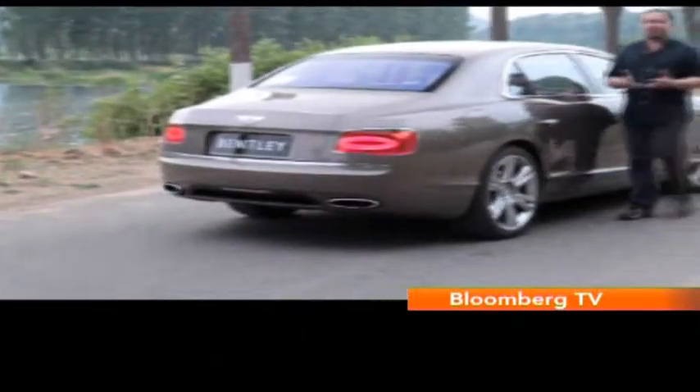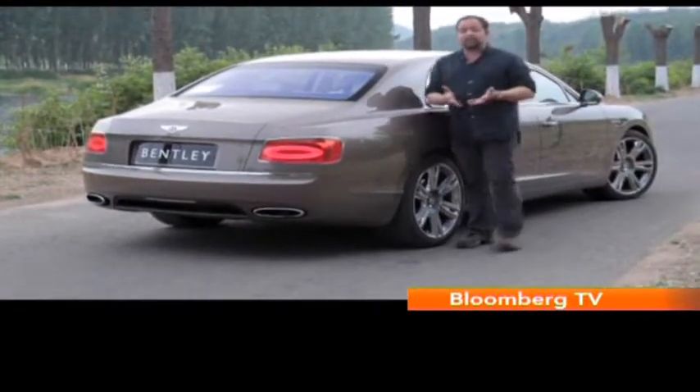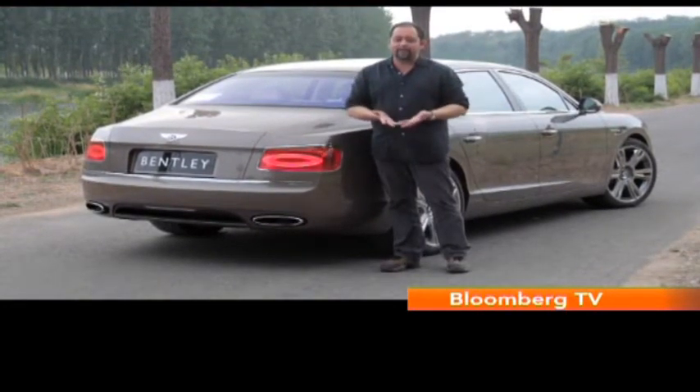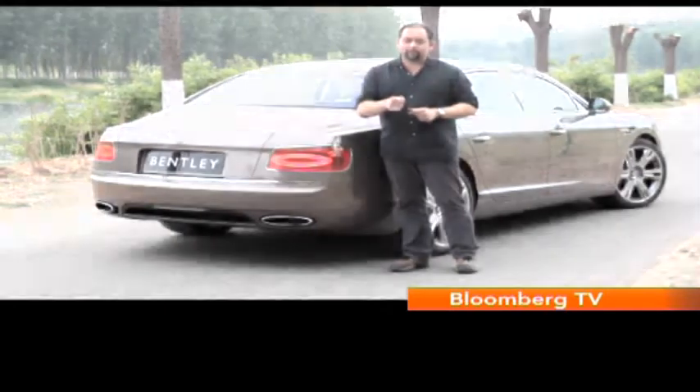Bentley's new Flying Spur takes things to the next level. It's just as much fun from behind the wheel, but it's also more comfortable and better built and better equipped on the inside. And that's just what customers want.